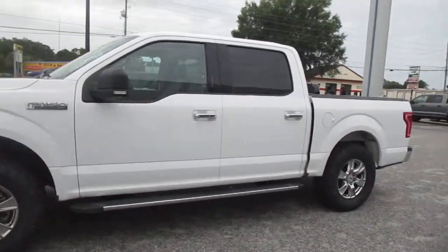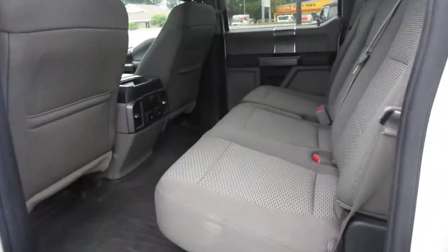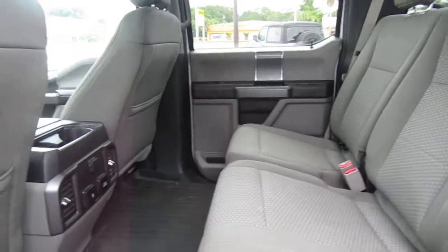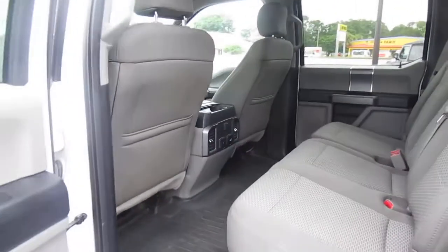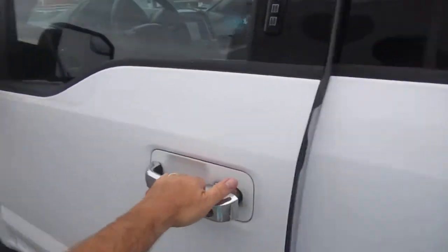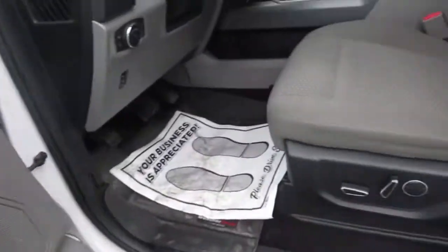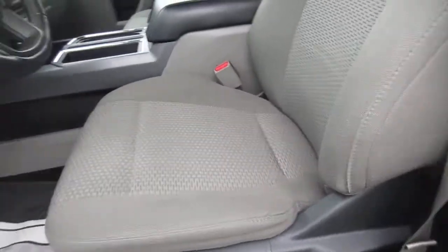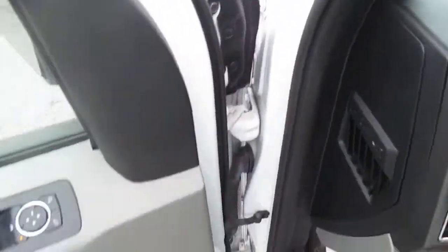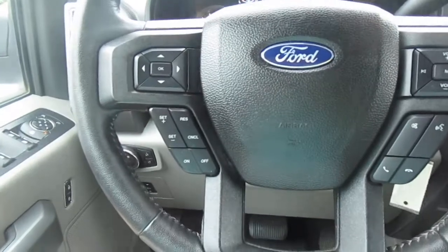Inside we have a gray checked cloth interior with weather mat floor mats front and rear. Rear passengers get twin USB charging ports, a 12-volt, and a 110-volt outlet — lots of options for electronics. Keyless entry on the door, power locks, power windows, power mirrors, and power driver's seat. Only 62,000 miles on this truck.